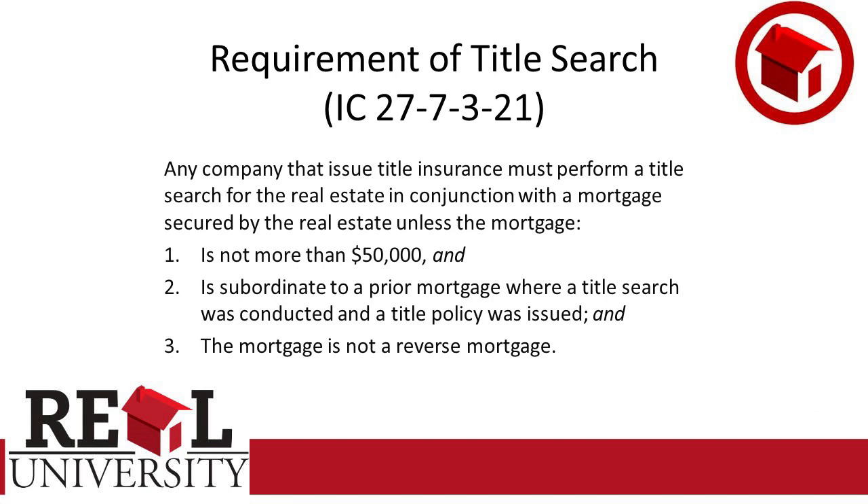Under Indiana rule dash-21 — I'm not going to go through it — a company that is issuing an insurance policy has to do a title search unless that title is not more than $50,000, or unless the lien or mortgage is not more than 50 grand. This is one of the reasons why you see a lot of bankers not do mortgages under 50. There's a whole bunch of other reasons why.